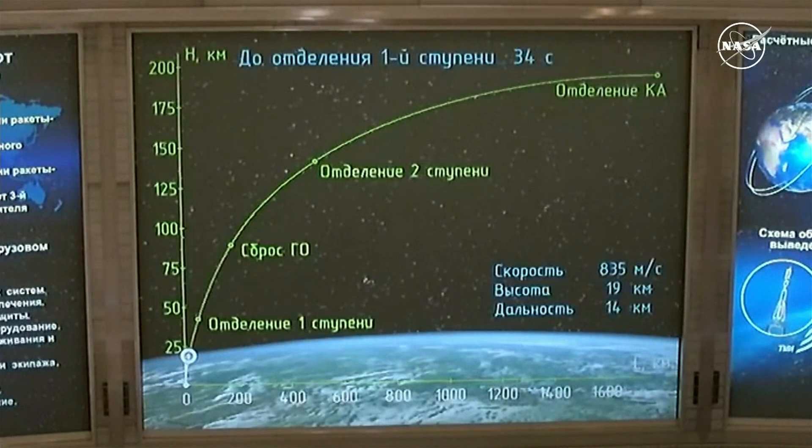Control system parameters of the launch vehicle are nominal. First and second stage engines are working normally. One minute 45 seconds into the flight. Standing by for first stage separation. First and second stage engines working normally.